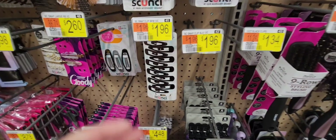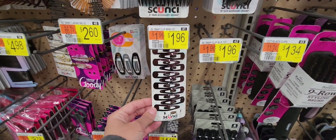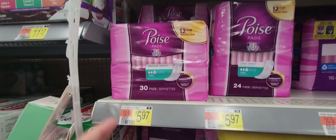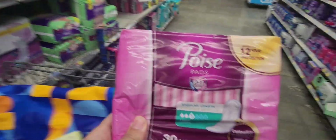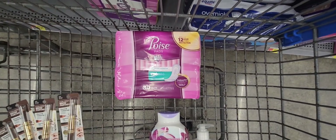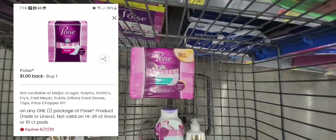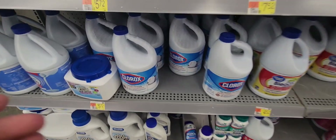If you need them, these hair clips are priced at $1.96. There's an Ibotta rebate for $0.35 back, making your final cost only $1.61. Another great deal is on the Poise pads, priced at $5.97. We have two Ibotta rebates — one for $3 on pads and another for $3 on pads — plus a coupon from the Coupons app for $1 back. That makes your final cost free and a $1.03 moneymaker!